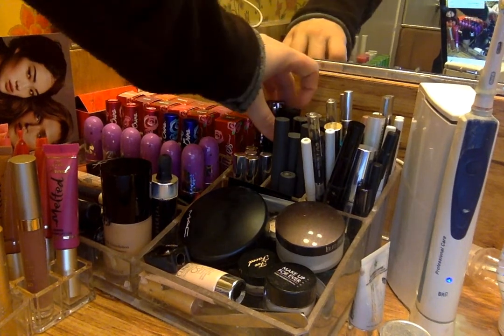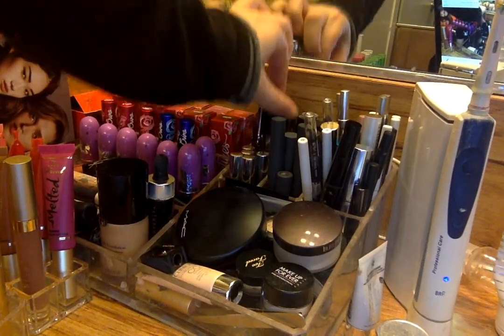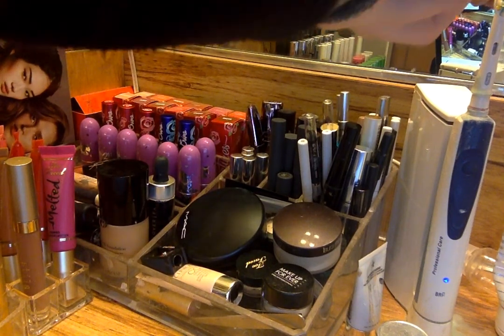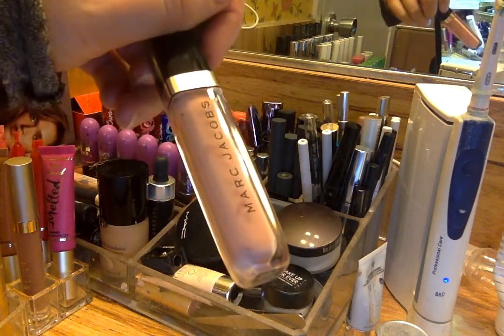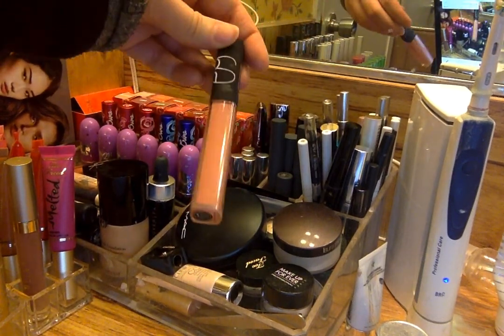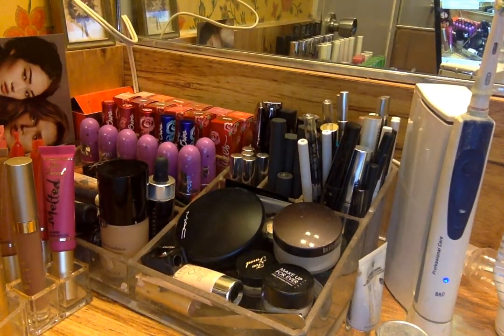Oh my god, I didn't talk about these two lip glosses — I just said Urban Decay and went right over them. Sorry! I have my Marc Jacobs Enamored High Shine Lip Lacquer in Moonglow, which I love. And then I have NARS Lip Gloss in Chelsea Girls, which I love — I've worn them quite a few times. And that's it!